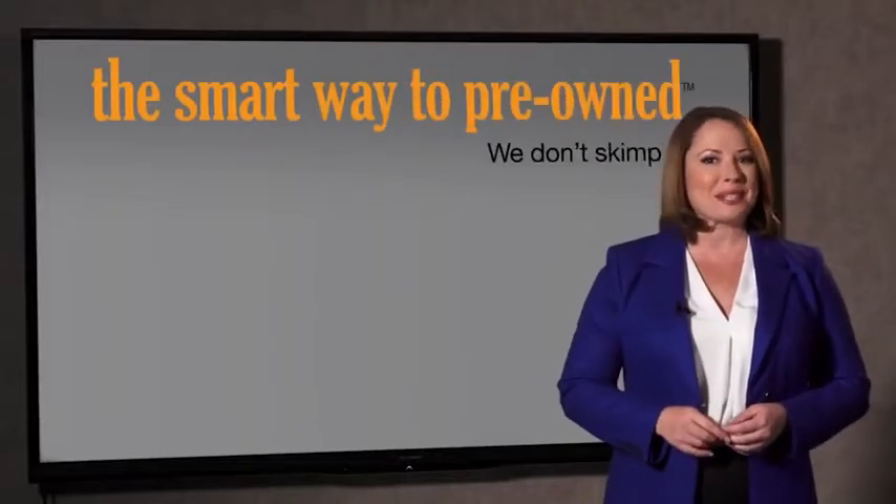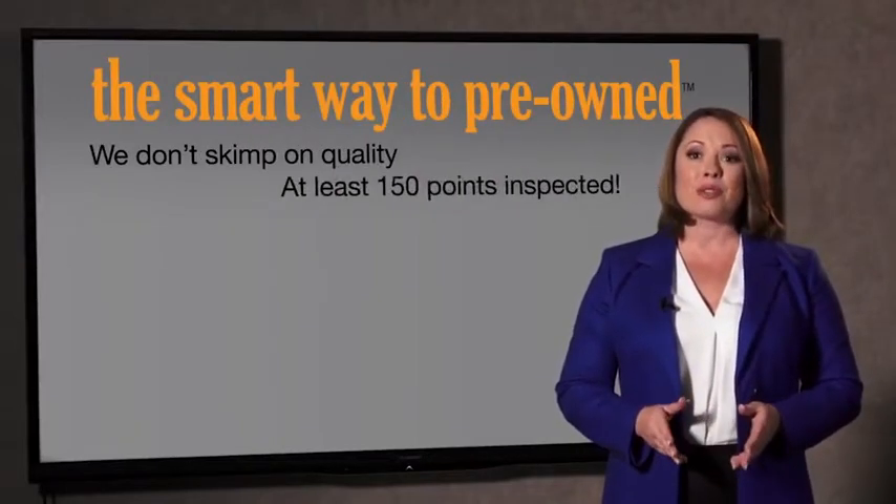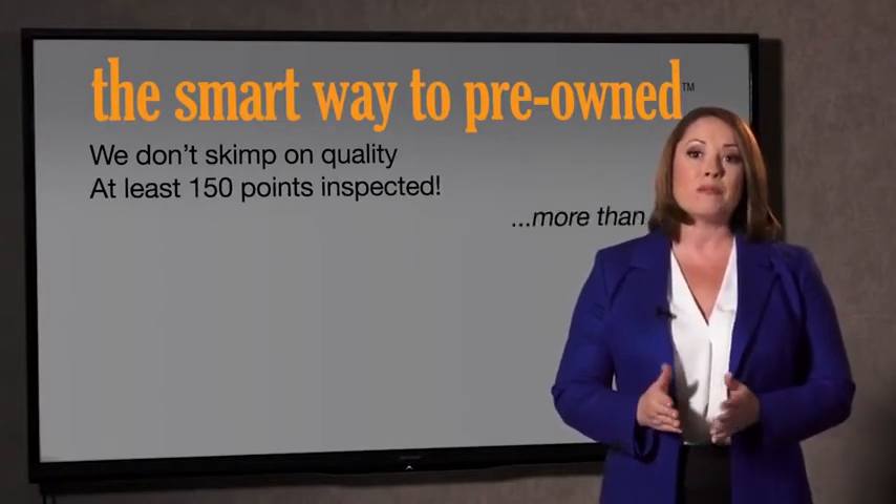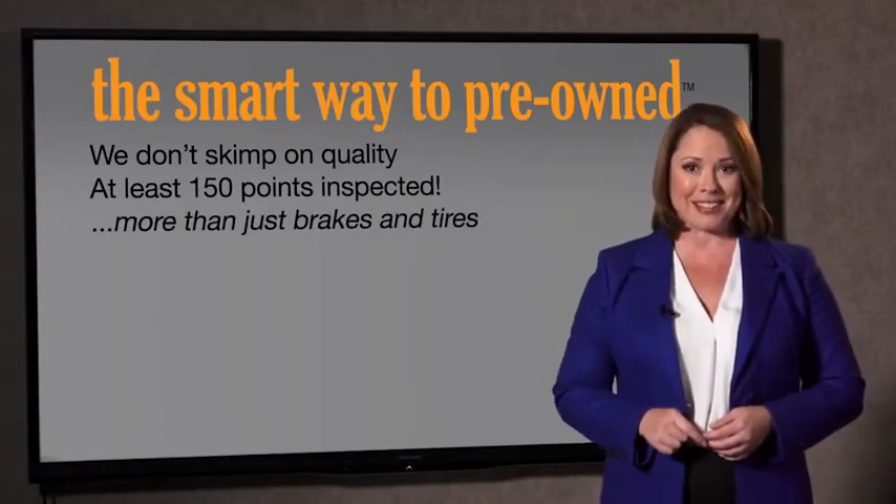That's why we don't skimp on quality. All of our pre-owned vehicles go through at least a rigorous 150-point inspection, checking more than just brakes and tires. The best thing I like about Smartway Pre-Own, besides the great price I got, is that I know I bought a good car.